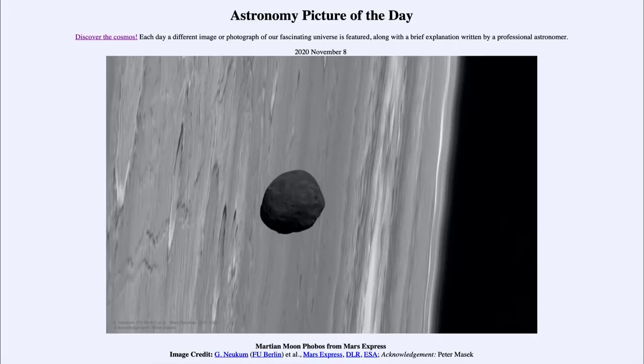Greetings and welcome to the Introduction to Astronomy. One of the things that I like to do in each of my introductory astronomy classes is to begin the class with the Astronomy Picture of the Day from the NASA website, that is apod.nasa.gov/apod. Today's picture, for November the 8th of 2020, is titled Martian Moon Phobos from Mars Express.